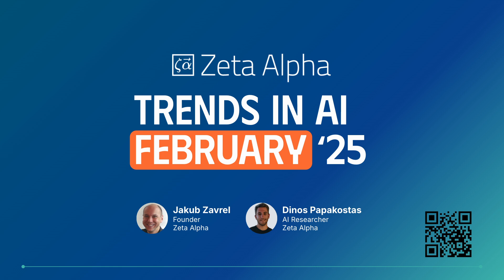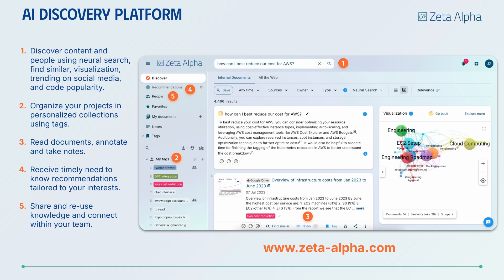Want to stay up to date with all the news and breakthroughs in AI R&D? Join us for the next edition of the Trends in AI webinar in February. If you want to discover more trending papers related to your research interests, try out the Zeta Alpha platform. Until next time, enjoy discovery!